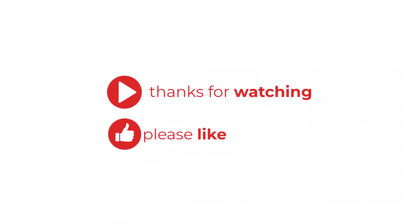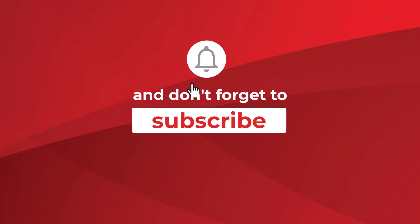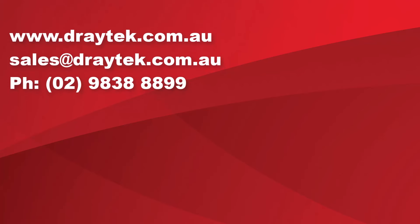Thank you for watching. Please like or leave a comment and don't forget to subscribe. For more information about Draytech products, please check out our website at www.draytech.com.au, or send us an email to sales@draytech.com.au, or give us a call on 02 9838 8899.